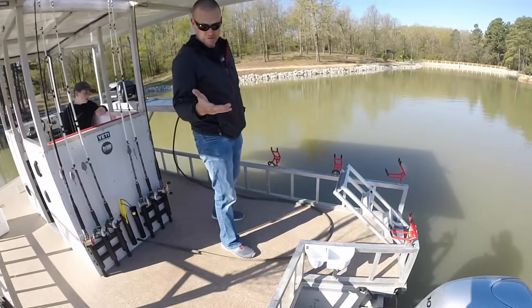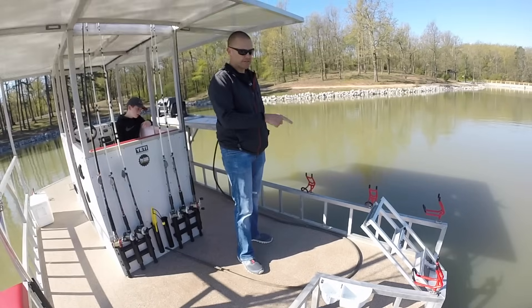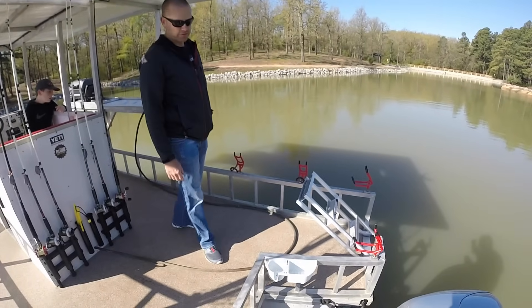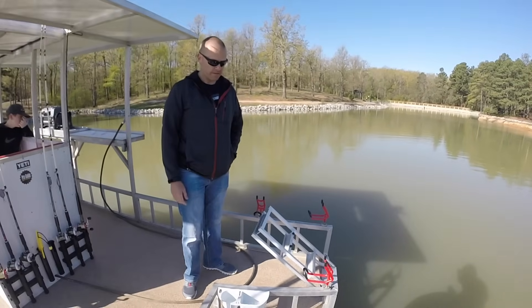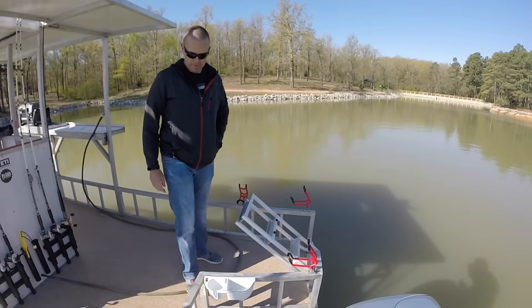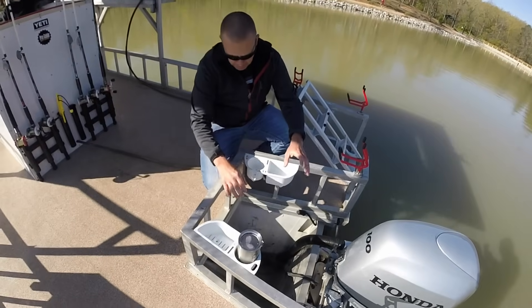On the subject of rod holders — I like Monster Rod Holders. Steve Douglas did a great job with this product. They're really secure, they're strong. I'd never worry about them bending or breaking. MonsterRodHolders.com is where you can check those out — he's got a number of different styles, colors, and different types of bases. It's a great product. Down here in the transom, this is something that we use a lot.